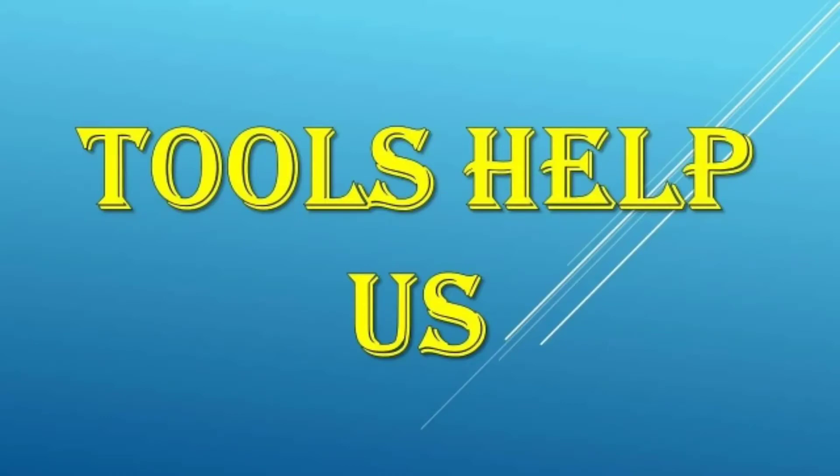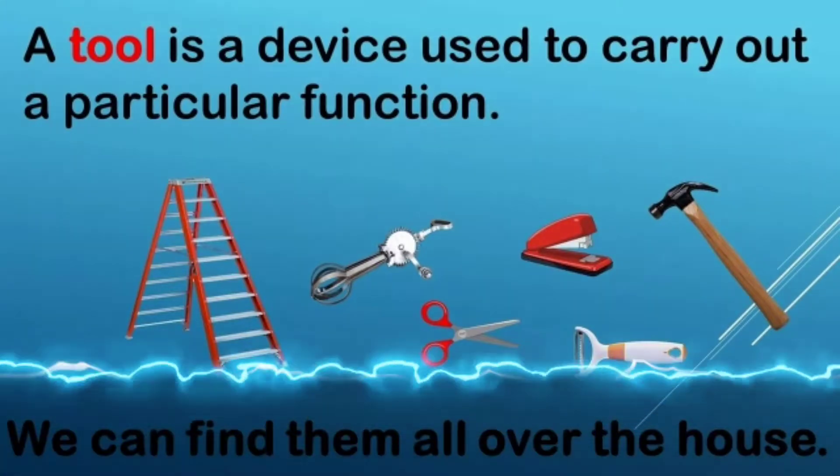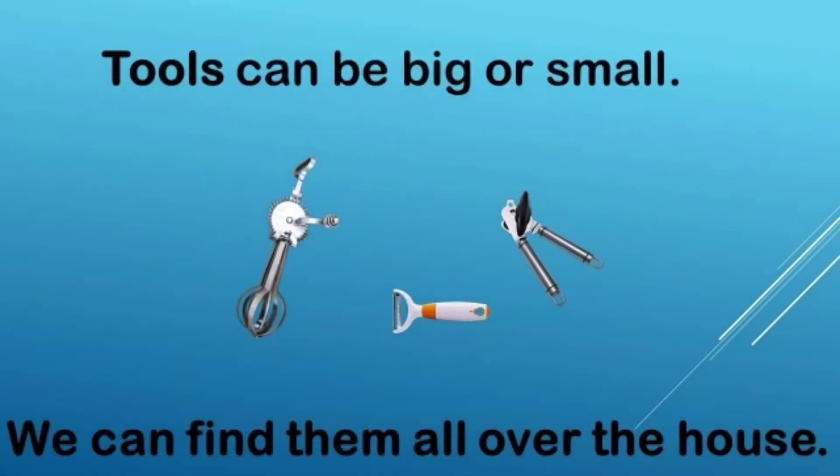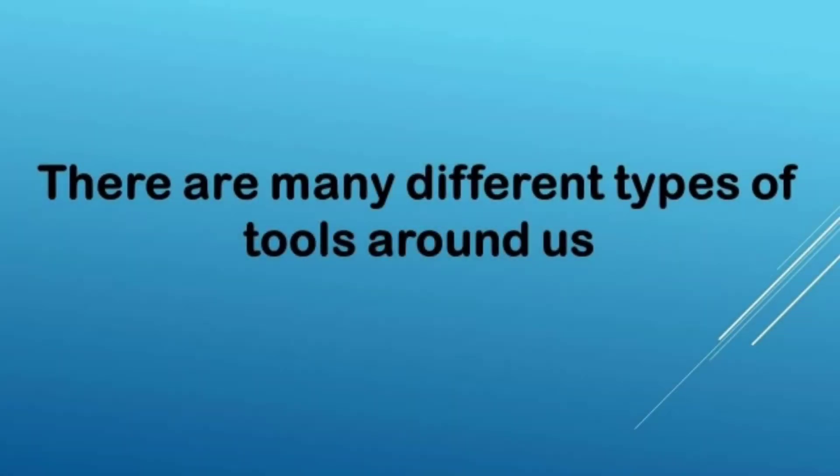Tools help us. A tool is a device used to carry out a particular function. Tools can be big or small. We can find them all over the house. There are many different types of tools around us.